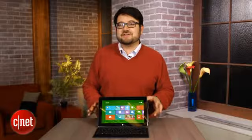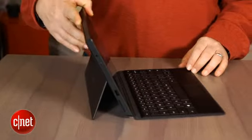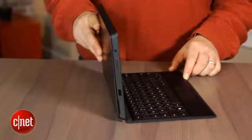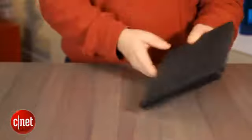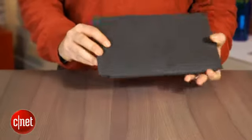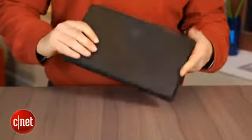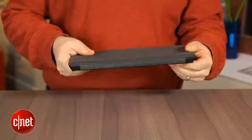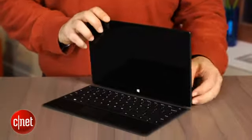They look similar, but Microsoft's take on the Surface Pro side is a lot more high-end and a lot more like a real computer, because it is a real computer. Underneath is a Core i5 processor, third-generation Intel, there's 4 gigs of RAM, there's a 64-gigabyte or 128-gigabyte SSD, and you're not going to be limited to RT-style apps. There's a full Windows 8 operating system and Intel HD 4000 graphics.